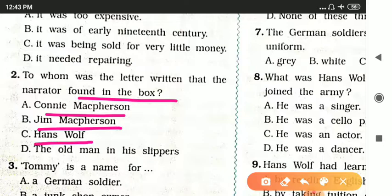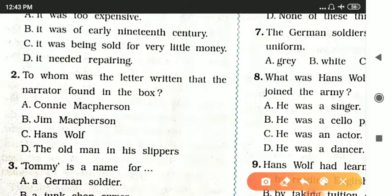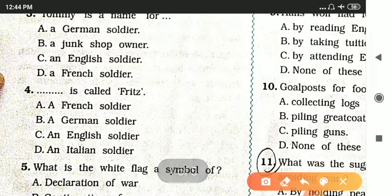The answer is Connie McPherson. Next question: the answer is option C — an English soldier.